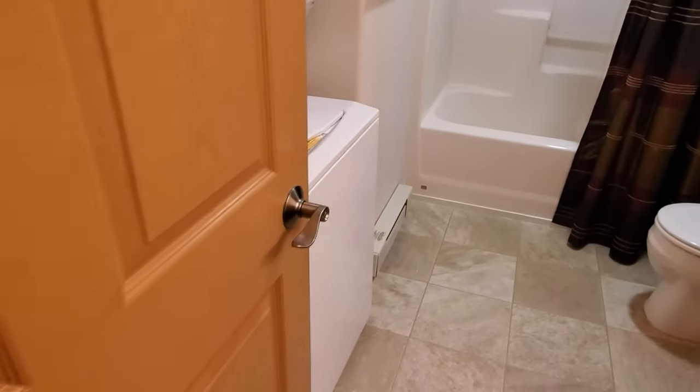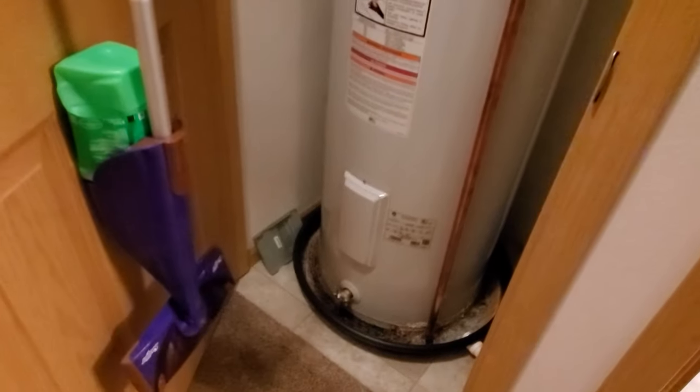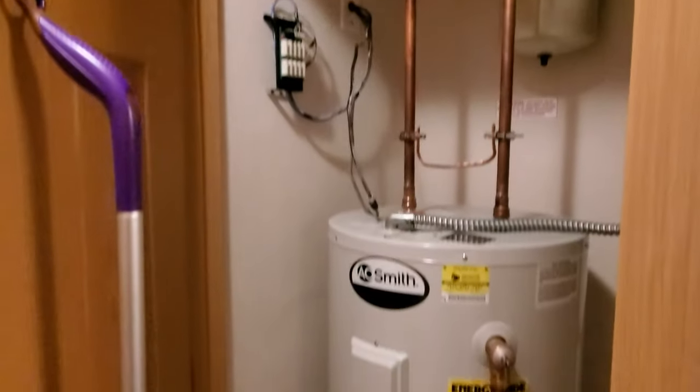The heat in this unit is all electric baseboard, so there are individual thermostat controls for each room — you can keep it cooler in the bedrooms and reduce your utility use. There's also an electric water heater. This other closet is basically a coat closet or linen storage.